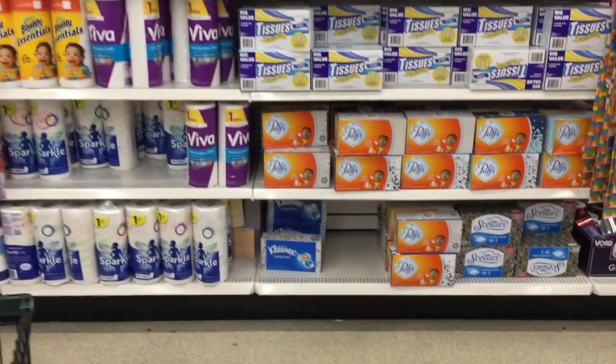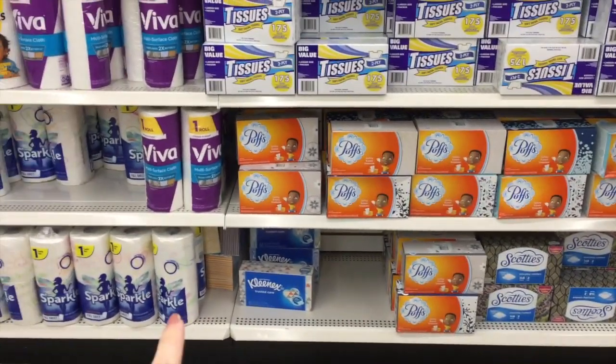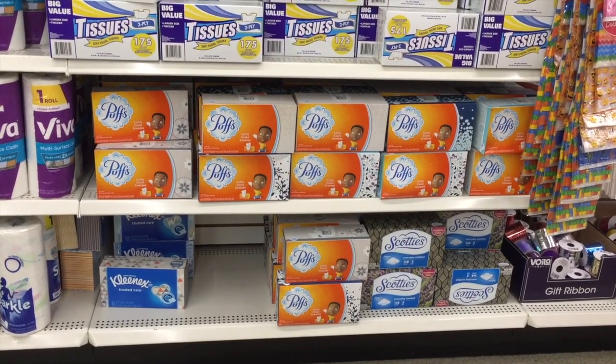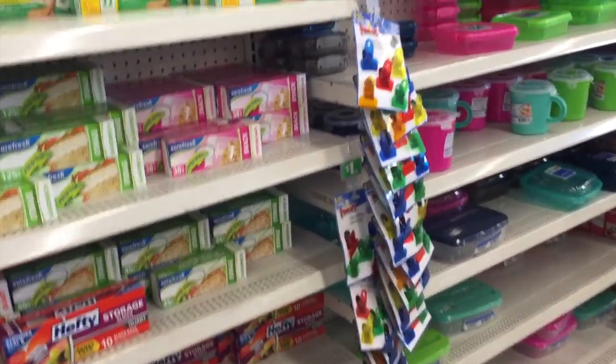Looky what I found. I know some schools require parents to bring in like tissues and paper towels and stuff. Look at this — they have Puffs and Kleenex here at the Dollar Tree for a dollar. Everyone's favorite lunch supplies.